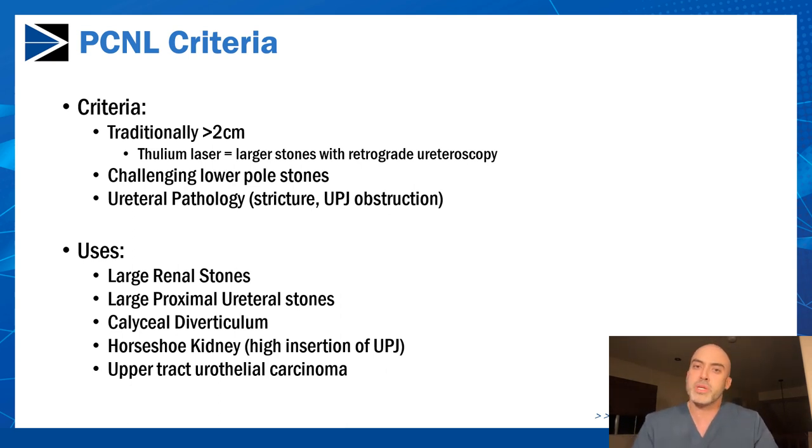The uses for PCNL include large renal stones, large proximal ureteral stones, and stones in a calyceal diverticulum which you cannot access in a retrograde ureteroscopic fashion because the diverticulum may be walled off. Accessing the diverticulum percutaneously typically works very well. Horseshoe kidneys traditionally have a high insertion of the ureteropelvic junction, so treating horseshoe kidney stones with PCNL is a much more efficient approach with higher stone-free rates. Upper tract urothelial carcinoma, when appropriate, can also be treated percutaneously for more efficient tumor ablation.